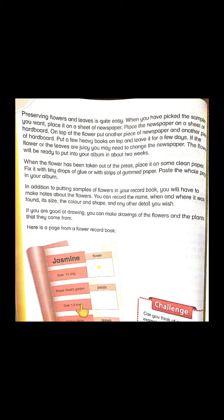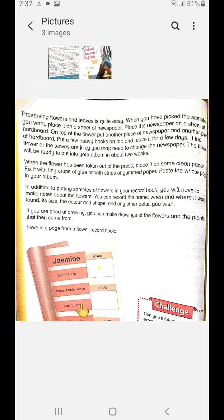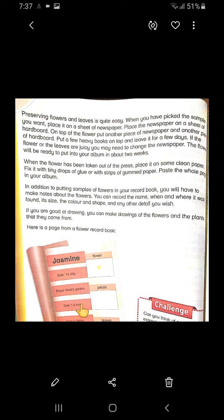Collecting provides relaxation during leisure time, and just looking at your collection once in a while is always a joy. One more thing: your collection often becomes more valuable with age.